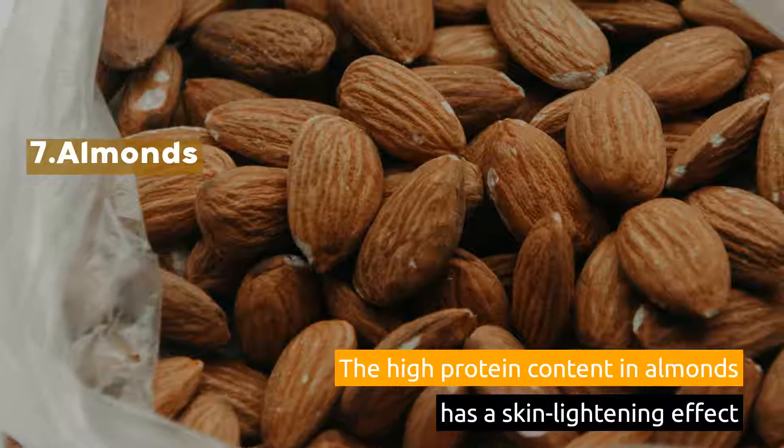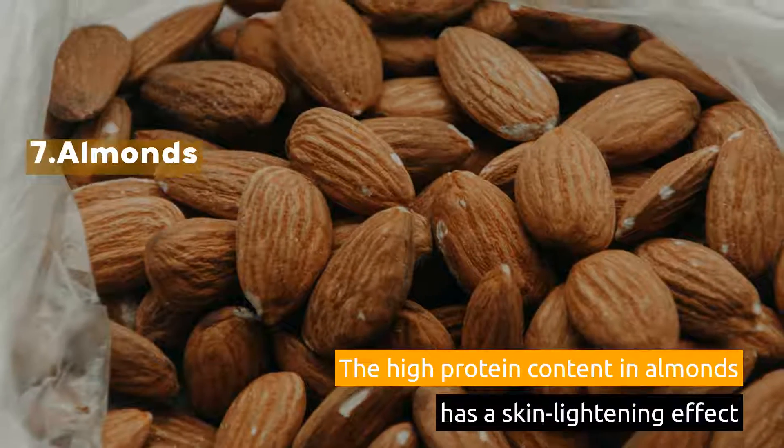7. Almonds. The high protein content in almonds has a skin lightening effect.